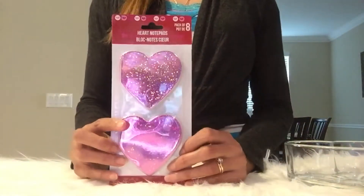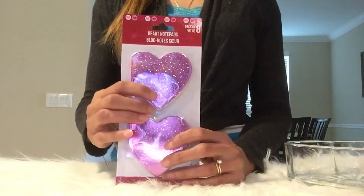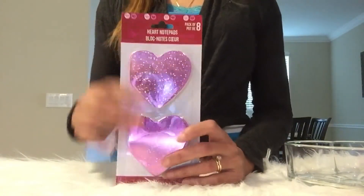I also found these cute little heart-shaped notebooks. There are eight of these in a packet and they come in different colors — these are the pink glittery ones.